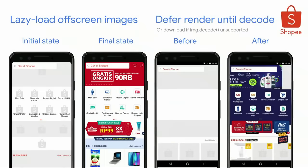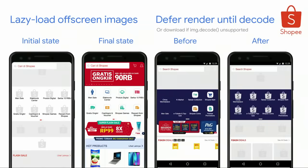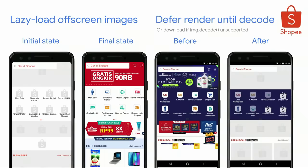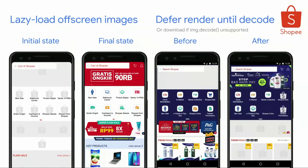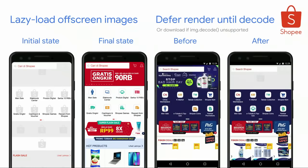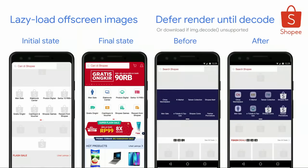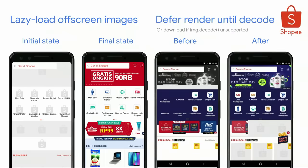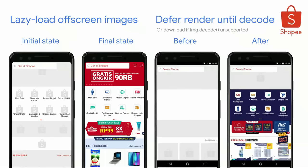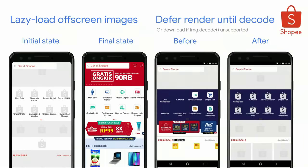We can also look at more advanced uses of image lazy loading with Shopee, a large e-commerce player in Southeast Asia. They adopted image lazy loading and saved one megabyte fewer images served on initial load. Shopee displays a placeholder by default, and when the image enters the viewport — detected via intersection observer — they trigger a network call to download the image. Once decoded using the image decode API if supported, or downloaded if not, the image tag is rendered with a nice fade-in animation.